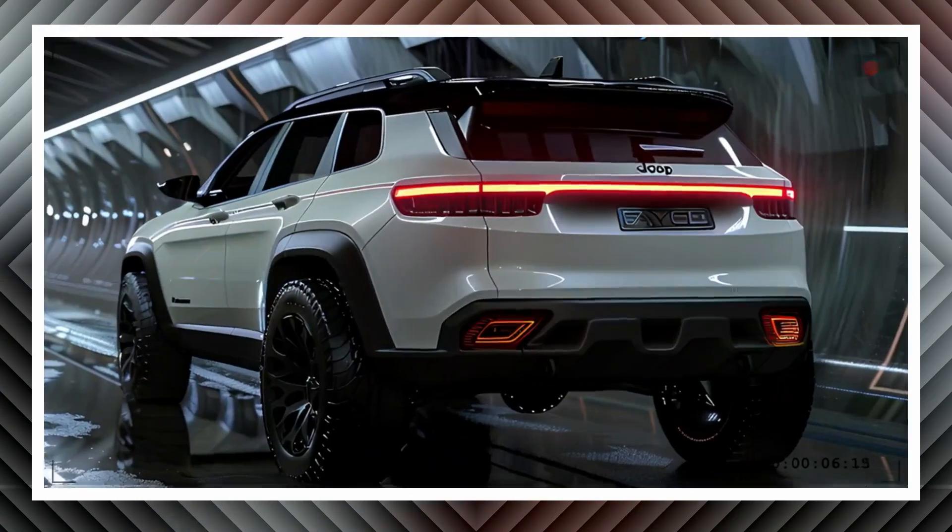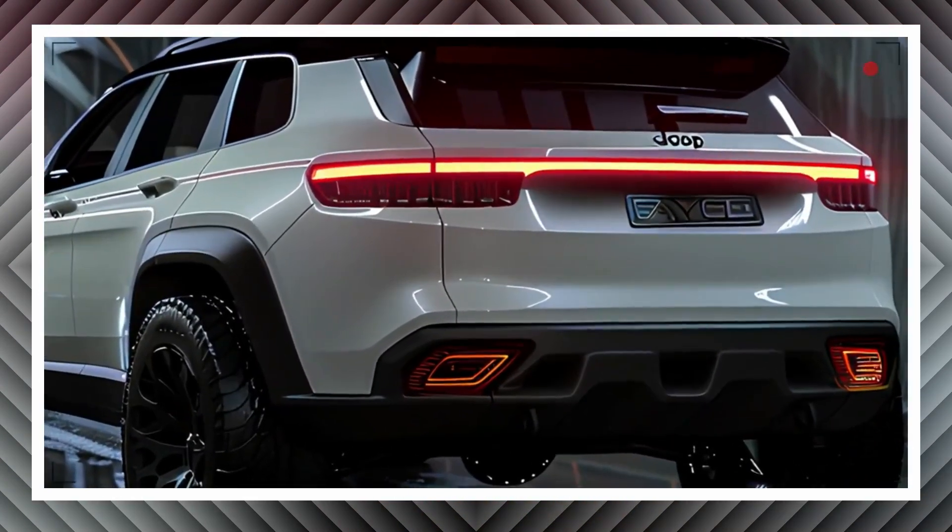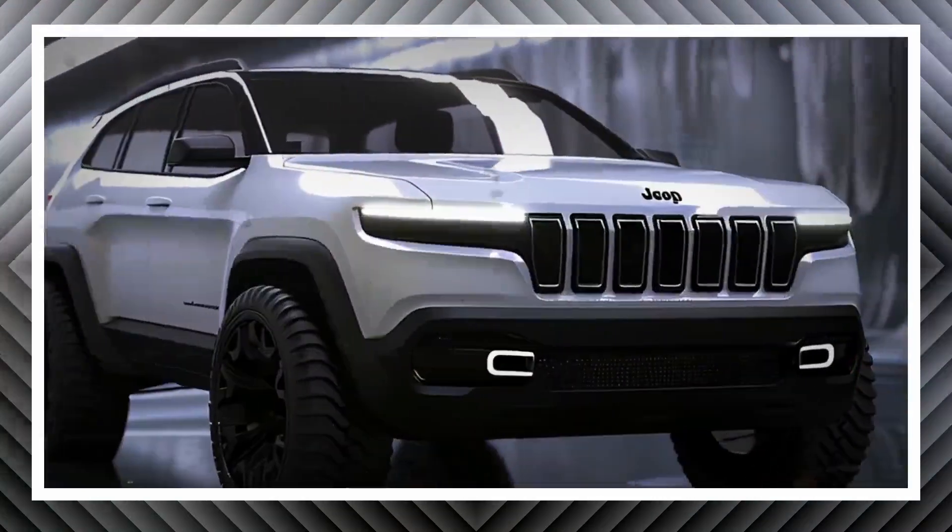The Grand Cherokee's downside is its price. This car doesn't offer as much standard equipment as its competitors, and its price falls into the luxury category if you meet all the criteria.